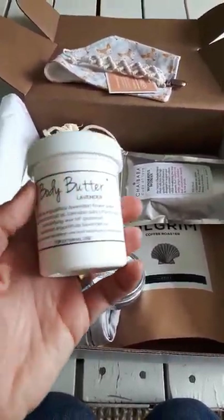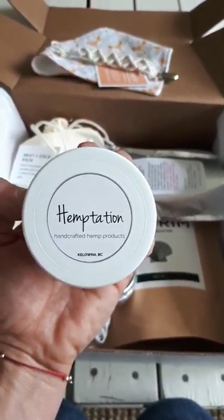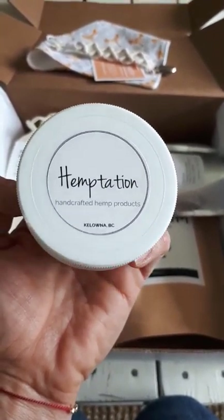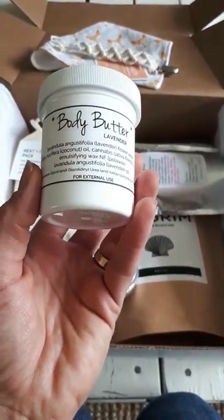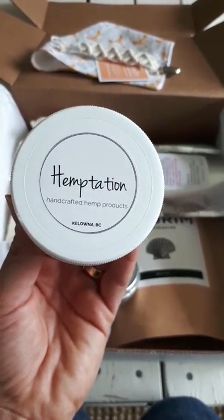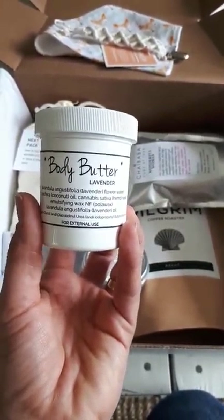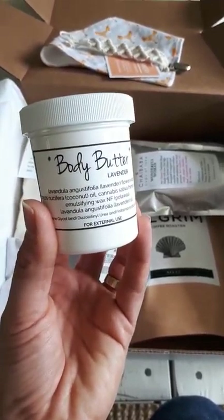I have this lavender body butter from Hemptation Skin Care, made in the Okanagan — Kelowna. I seriously love this stuff. It makes your skin so soft, and the lavender smell is just that extra boost of relaxation I need at the end of the night when I go to bed.